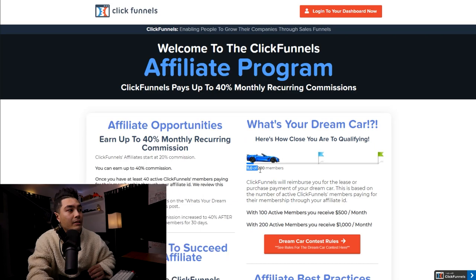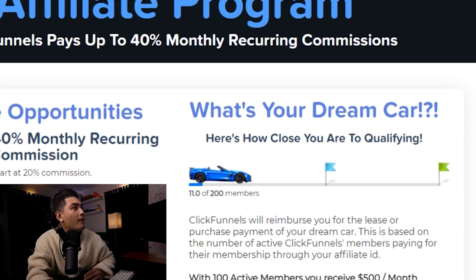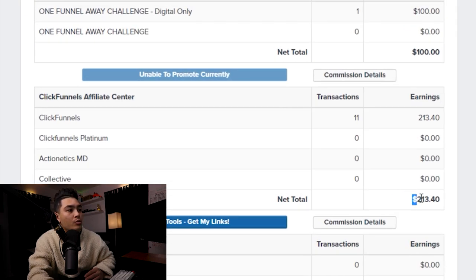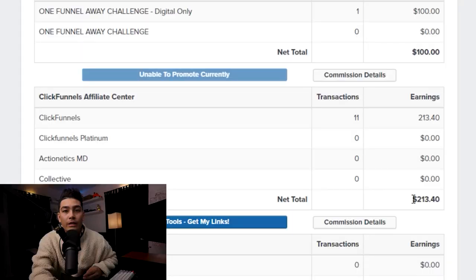We currently have 11 subscriptions going on right now. If I scroll down here, we are making $213.40 on autopilot every single month because these people have signed up to our subscription. That's at roughly $20 per month. But once we actually get 40 subscriptions, we'll be making about $1,600 per month because each subscriber will be worth $40 per month to us.